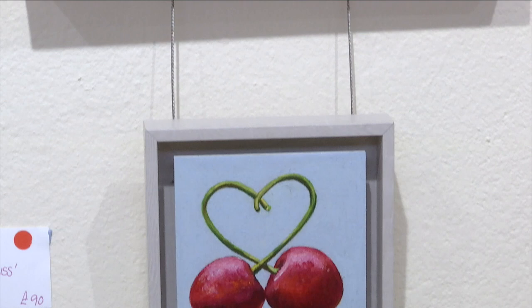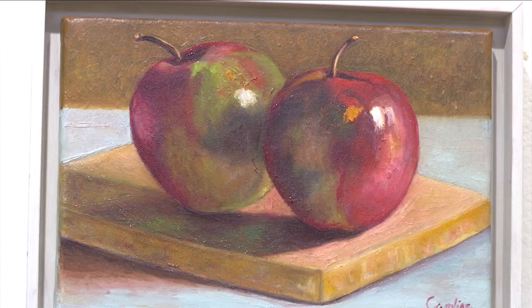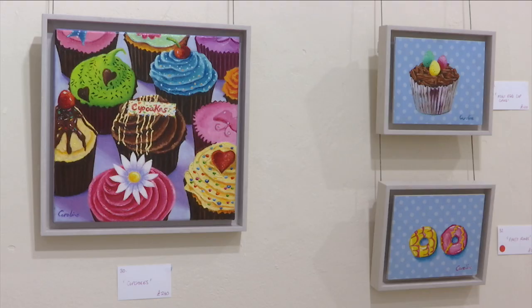Caroline says this light-hearted collection aims to elevate the familiar into something more emotionally rich and expressive. Jam tarts, macaroons, doughnuts and soft scoop ice cream — just some of the fun images captured in this exhibition, which is described very much as a celebratory feast.